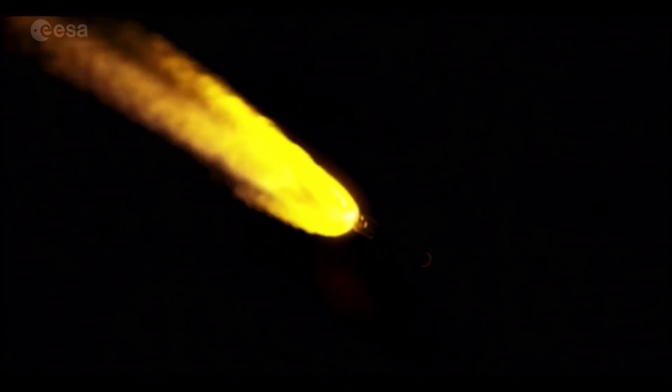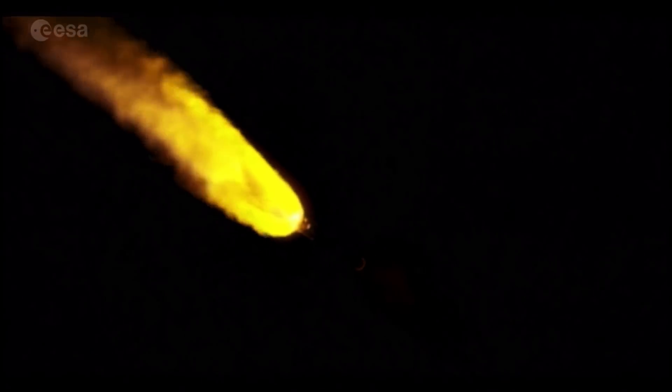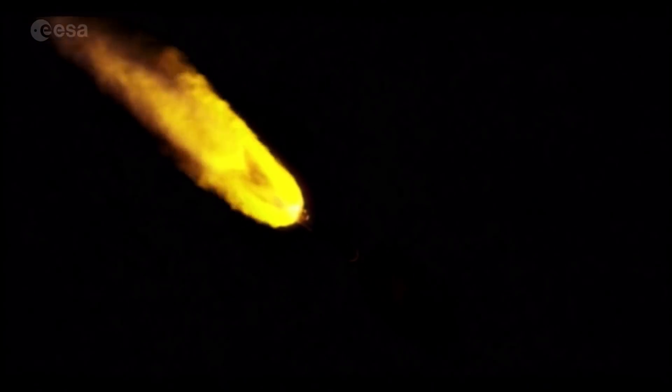Now 1 minute 45 seconds into flight. RD-180 continues to perform well at full thrust. Pump speeds and injector pressures look good.